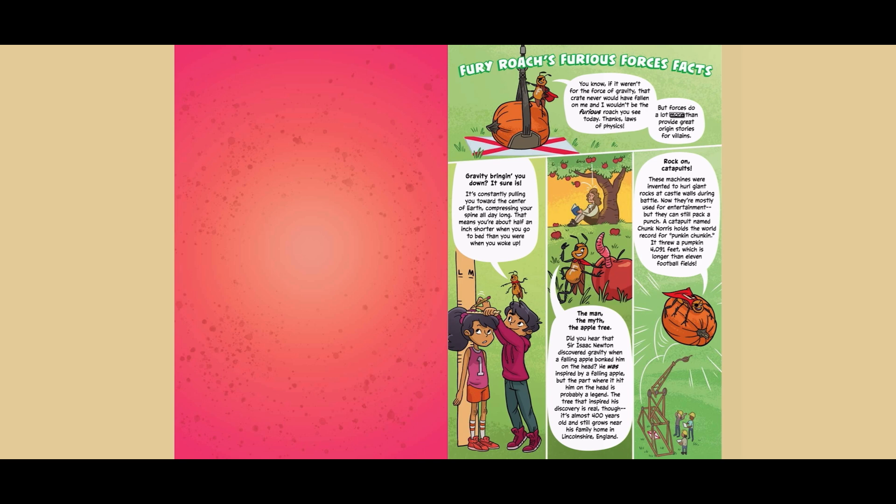Forces do a lot more than provide great origin stories for villains. Gravity bringing you down? It's constantly pulling you toward the center of the earth, compressing your spine all day long — that means you're about half an inch shorter when you go to bed than you were when you woke up. Did you hear that Sir Isaac Newton discovered gravity when a falling apple bonked him on the head? He was inspired by a falling apple, but the part where it hit him on the head is probably a legend. The tree that inspired his discovery is real, though — it's almost 400 years old and still grows near his family home in Lincolnshire, England.